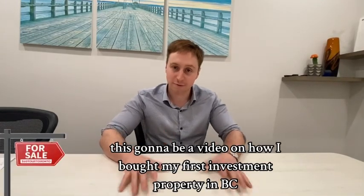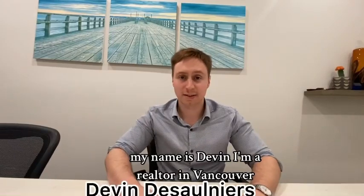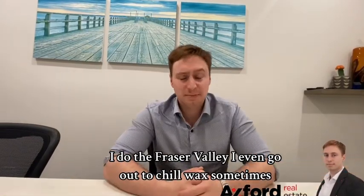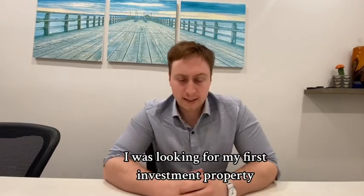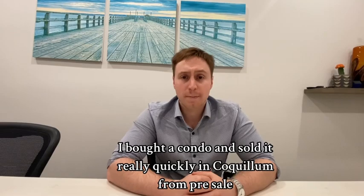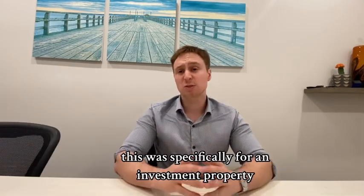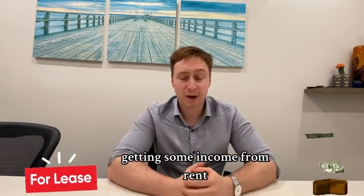This is going to be a video on how I bought my first investment property in BC. My name is Devin. I'm a realtor in Vancouver — I do the Fraser Valley, and I even go out to Chilliwack sometimes. I was looking for my first investment property, specifically to get a tenant in there and get some income from rent.